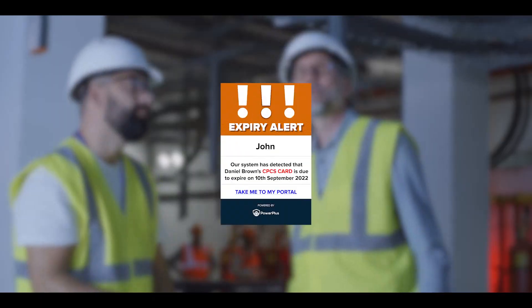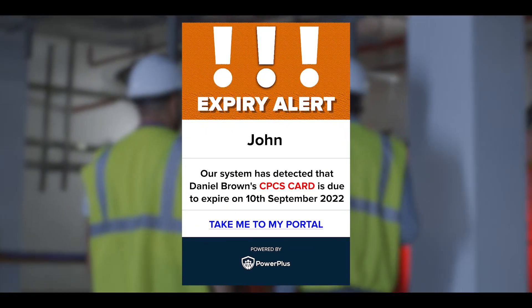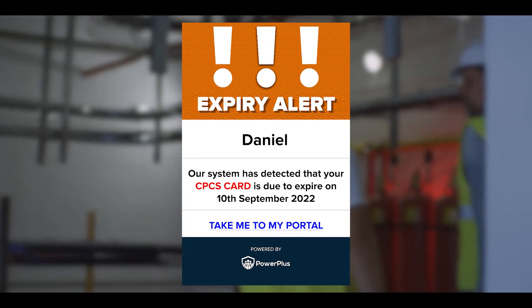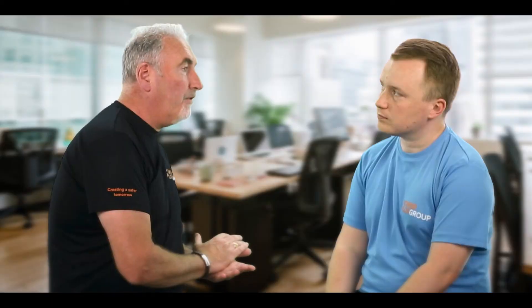You can also put an expiry on there, so you'll get an expiry email to know when it's coming up. That notification doesn't just go to the contractor — it goes to the manager as well, so everyone is aware. You can have it set a couple of months in advance, which gives everybody time to reschedule and re-complete the CSCS card. It's quite handy for that.